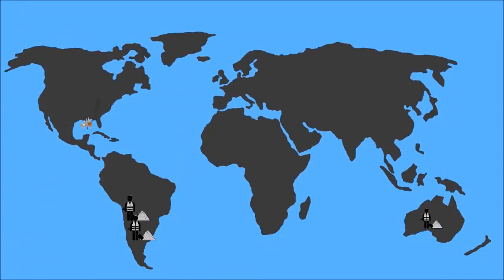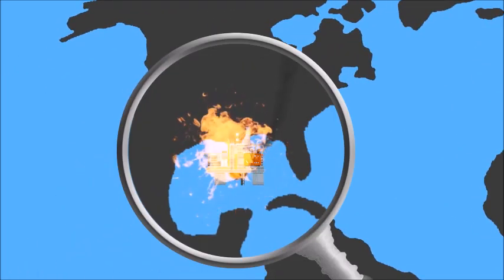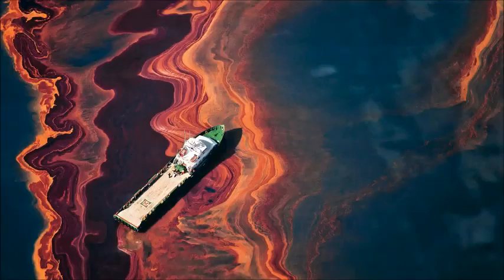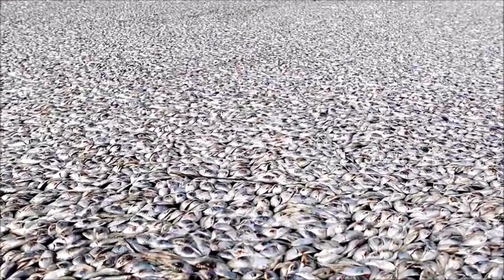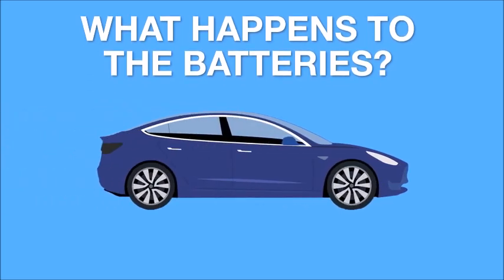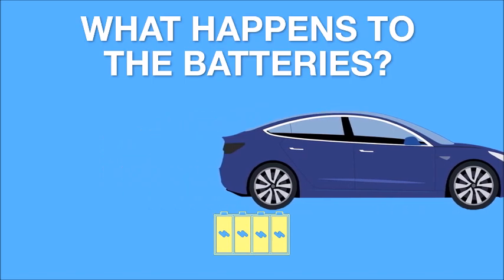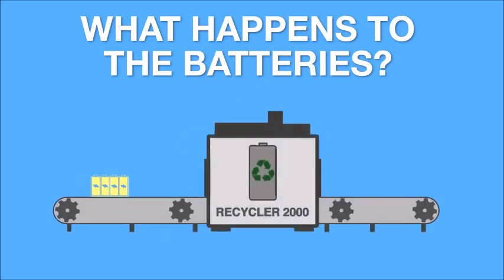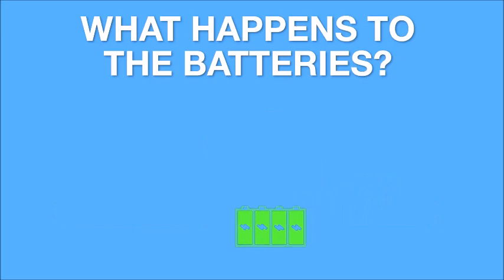All the lithium mining in the world to date has not done anything like as much damage to the environment as just one major oil spill. What happens to EV batteries when they get old and are discarded? When no longer practical in an electric vehicle, the batteries can be used as energy storage to power a home or business, giving them a second life. And when they're no longer any good for this, they are recycled — broken down to recover the valuable metals to be used in the next generation of electric vehicles.